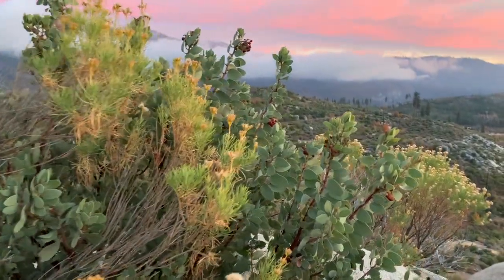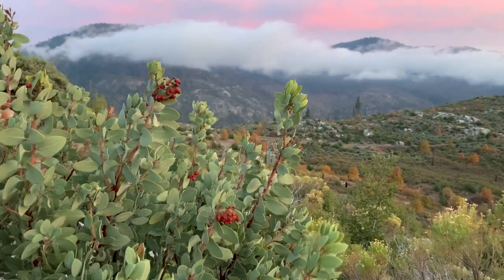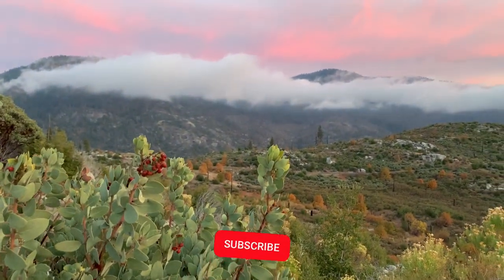If you have been captivated by the beauty and adventure of Yosemite National Park, don't forget to like, comment, and subscribe to my channel for more content.